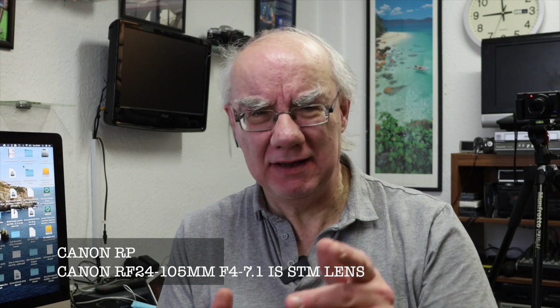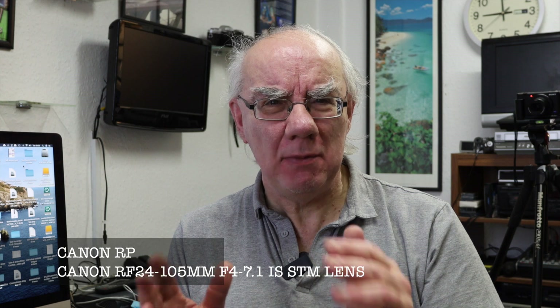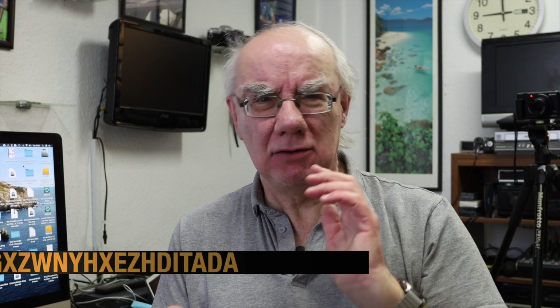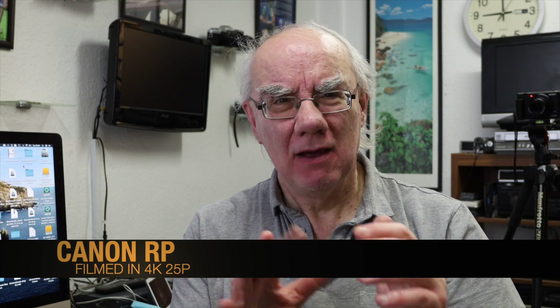I recently uploaded a video a couple of days ago filming in HD on the Canon RP and I was well impressed with it, but I hadn't done anything as far as 4K is concerned. So I thought let's do a comparison. On the Sony A7C I've got its 28-60 kit lens, and likewise I've got the Canon 24-105 kit lens on the Canon.